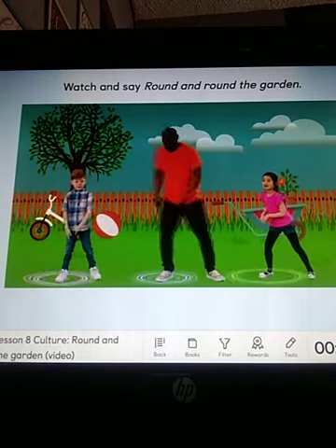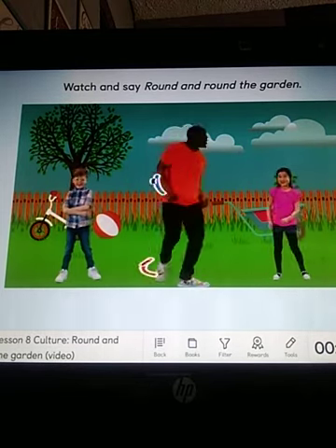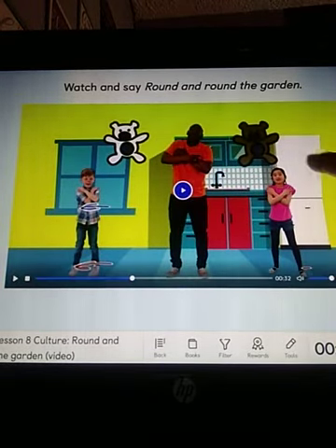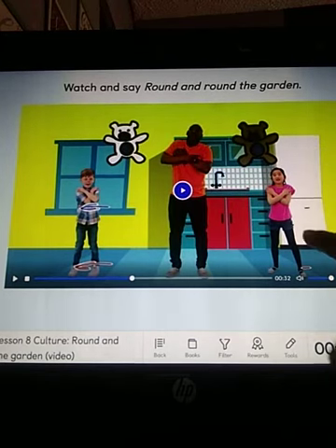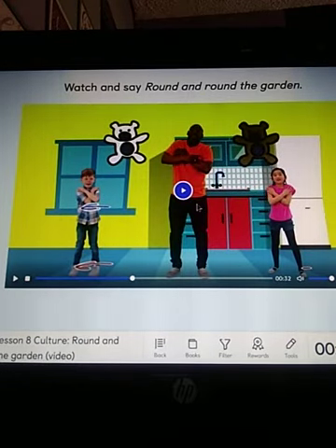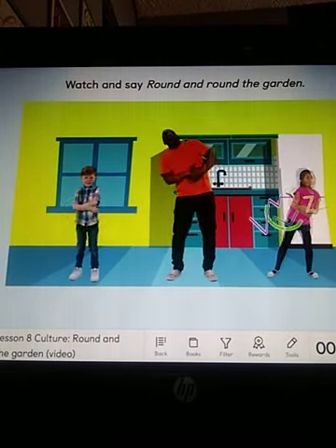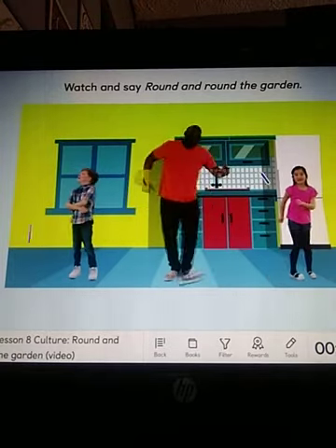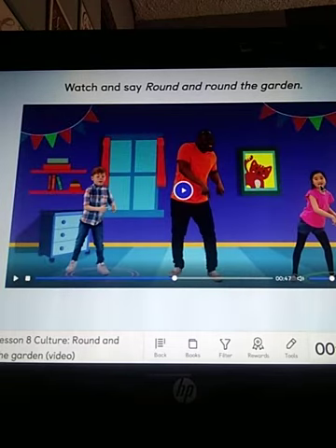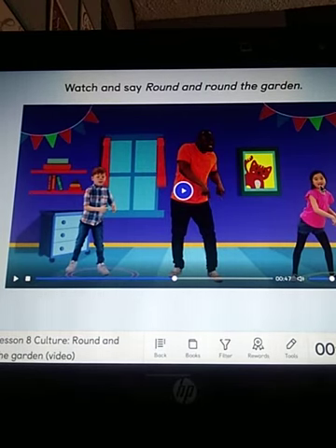One step, two step, and tickle you there. Round and round the kitchen. That's the kitchen. Can you see the refrigerator and the sink? Yes, this is the kitchen. One step, two step, and tickle you there. Round and round the living room. The living room. Living room, okay? Aquí no se ve sofa, pero usualmente en el living room tenemos sofas, okay?